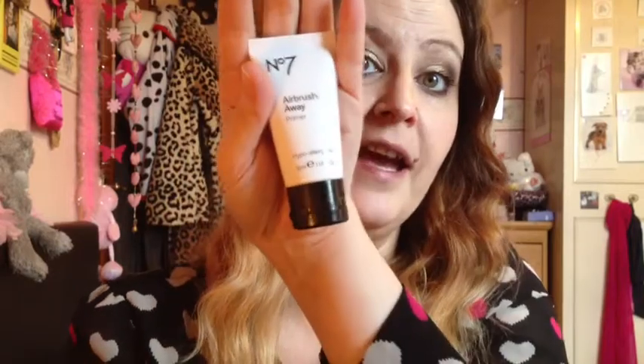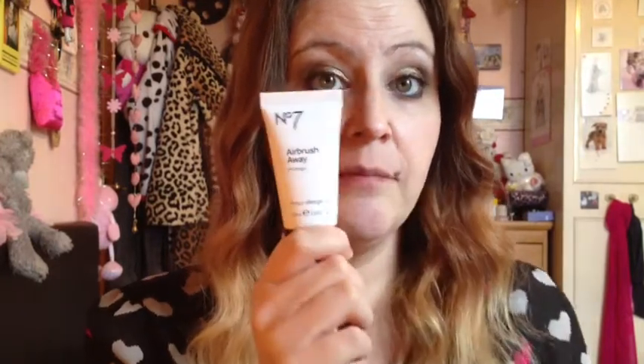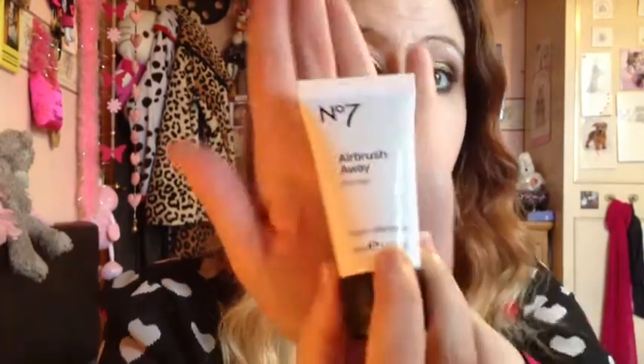I know that sounds expensive and as you can see it is quite small in my hand, but you only need a tiny, tiny pea-sized amount and that would do your whole face and your neck. A little goes a long way, so believe me when I say that.